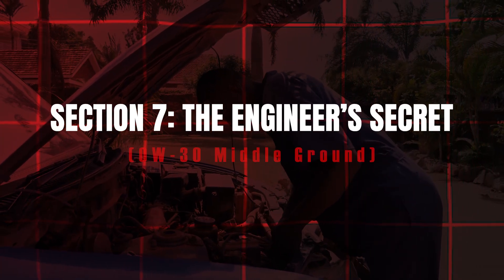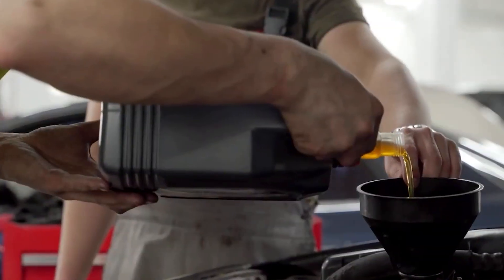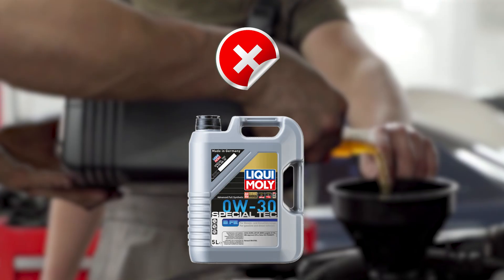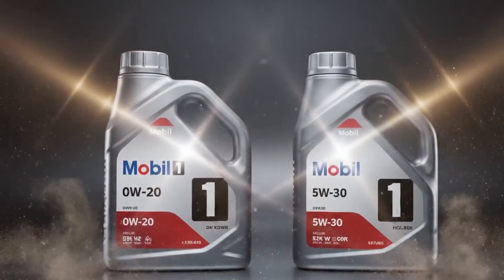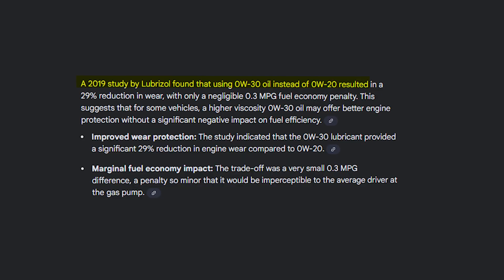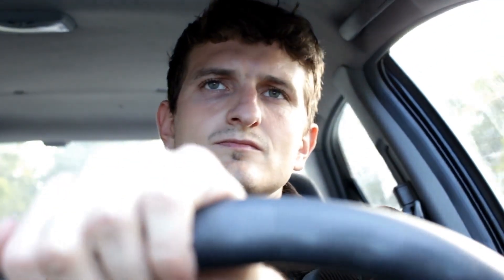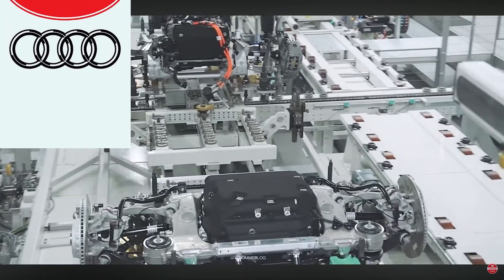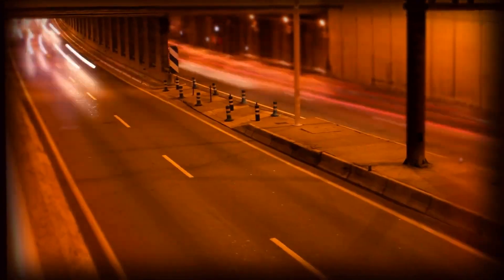Here's the plot twist nobody talks about: many OEM durability engineers quietly run 0W30 in longevity tests that push engines to failure points. It combines 0W's cold-start flow with 5W30's high-temp stability in a single formulation. A 2019 Lubrizol study found 0W30 reduced wear by 29% versus 0W20, with only a 0.3 MPG penalty consumers would never notice at the pump. European automakers — Audi, BMW, Volvo — default to 0W30 in both turbo and naturally aspirated engines because they prioritize reliability over EPA numbers.